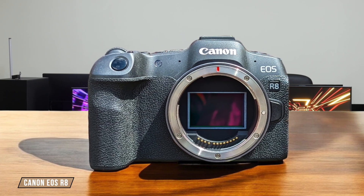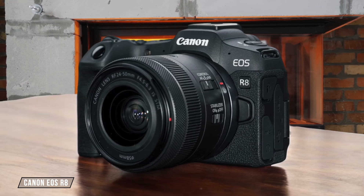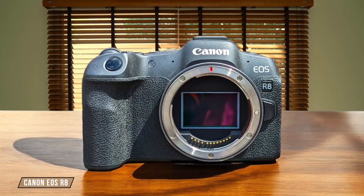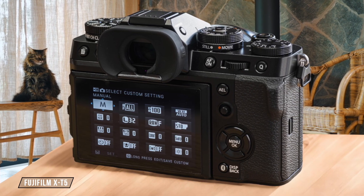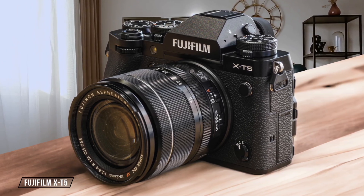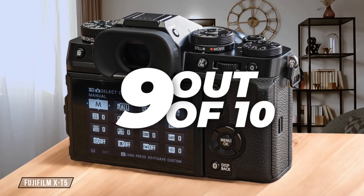Now let's talk about the Canon EOS R8. It features a 24.2 megapixel full-frame CMOS sensor, which is excellent for astrophotography, capturing stunning detailed images. However, its resolution is not the highest, and it lacks in-body image stabilization, which might be a drawback for some — 8 out of 10. The Fujifilm X-T5 stands out with its advanced 40.2 megapixel sensor, offering an impressive level of detail that's perfect for landscape and cityscape photography. Its high resolution makes it a top contender for those who prioritize detail over other factors — 9 out of 10.